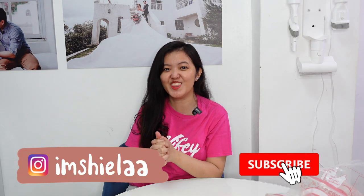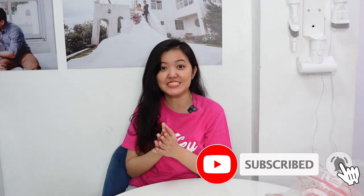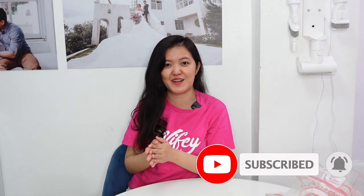Hey guys! Welcome to my channel. I'm Sheila. And for today's video, we have another grocery haul. But this time, it's from SM Hypermarket. So please keep on watching.